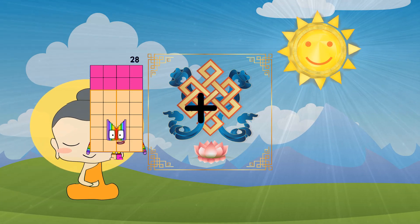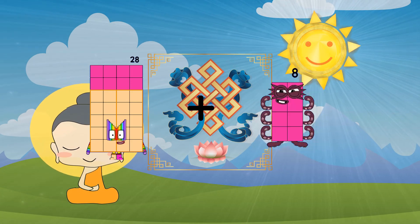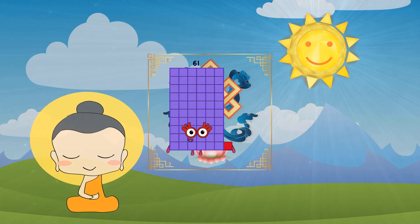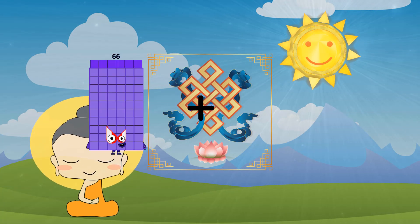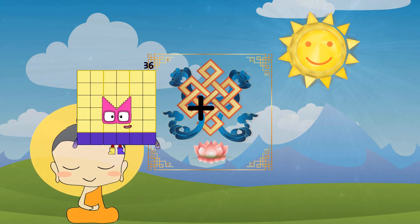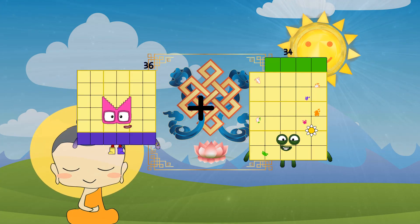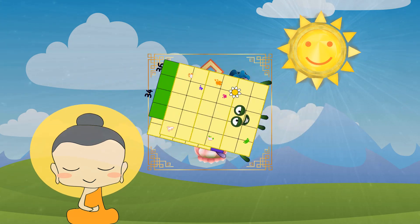Twenty-eight plus thirty-three equals sixty-one. Thirty-six plus thirty-four equals seventy.